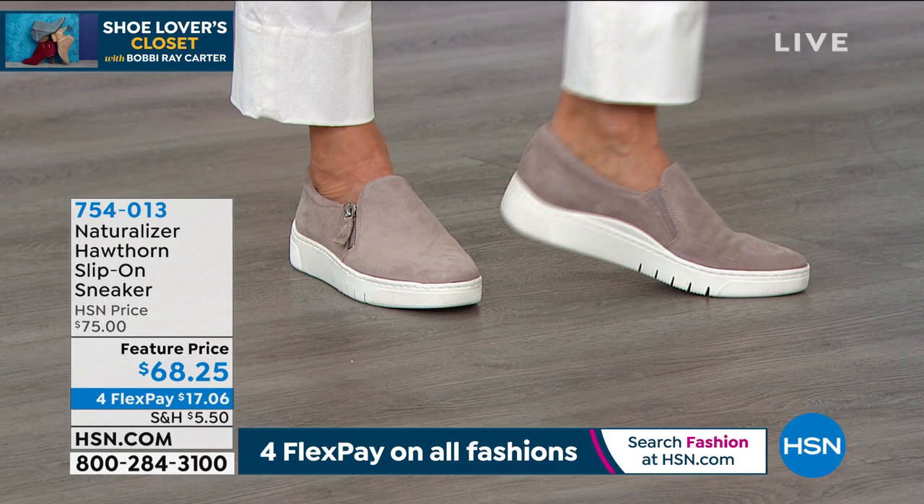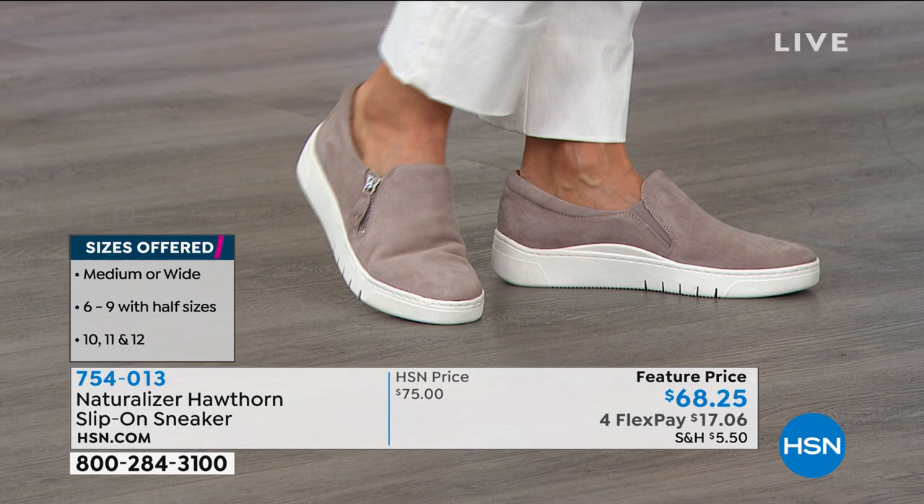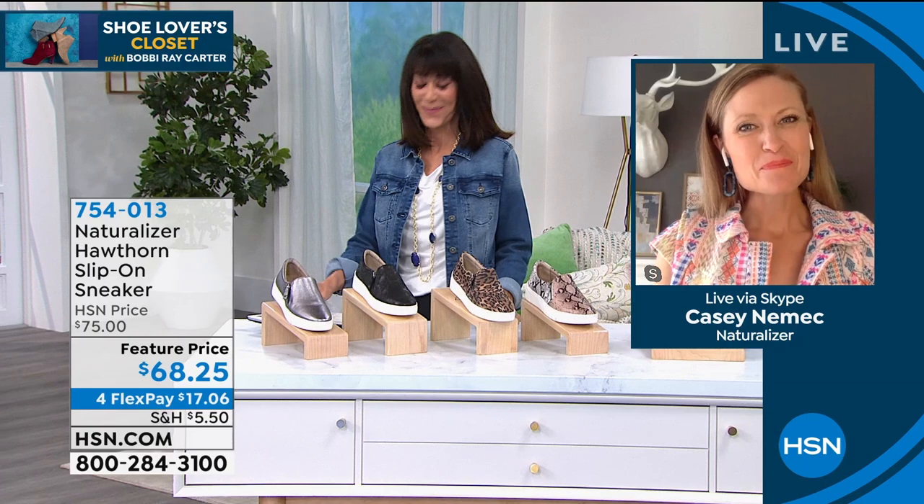So turtle dove, the snake, that wonderful leopard one, the black, and the pewter — all available at $68.25. Thank you Casey. Good to chat with you. Have a great day.